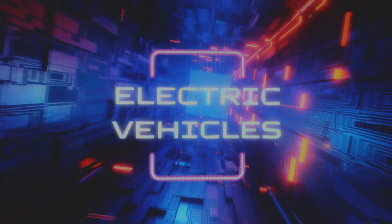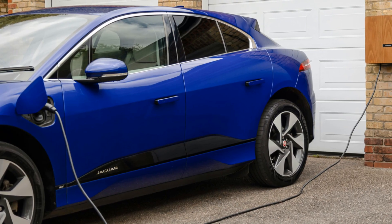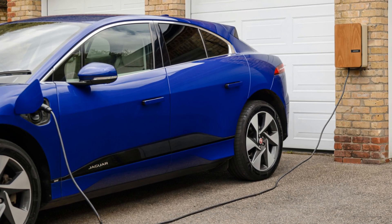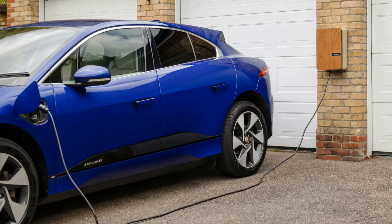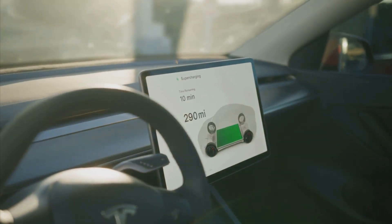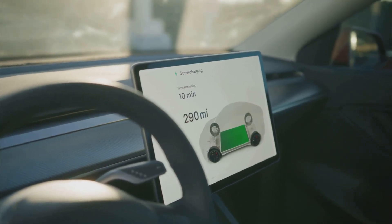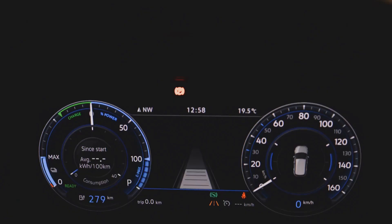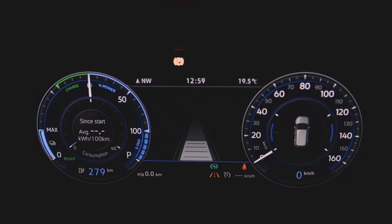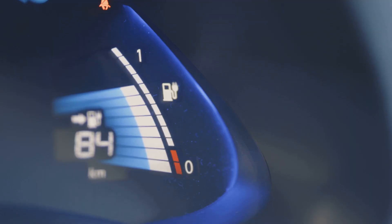Secret one: the golden rule of charging. Here's the biggest myth most new EV owners fall for. You come home, you plug in, and you charge to 100% every night. Makes sense, right? With a gas car, you fill the tank, so why not fill the battery? Well, this is actually one of the fastest ways to wear down your EV battery. The real secret is the 20 to 80 rule. For daily use, you should only charge up to about 80% and try to plug in again before the battery drops below 20%. Most EVs even include software settings specifically designed to limit daily charging, but most people never use them or don't understand why they matter.